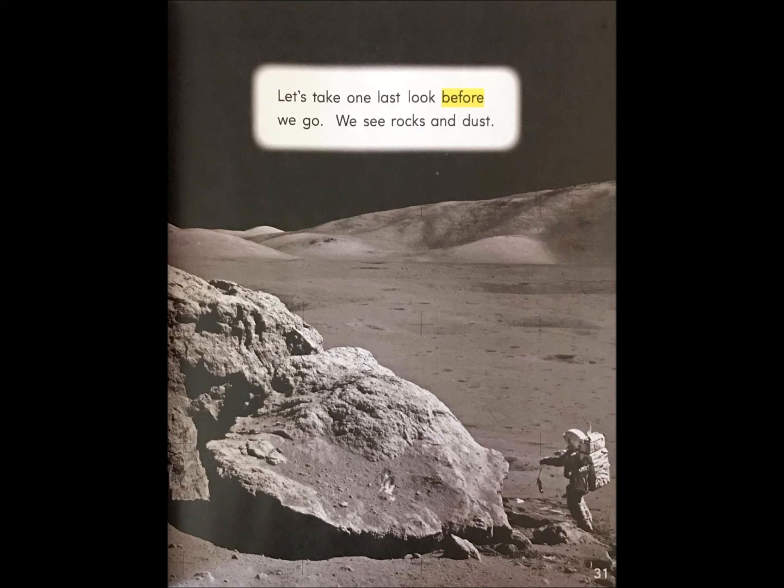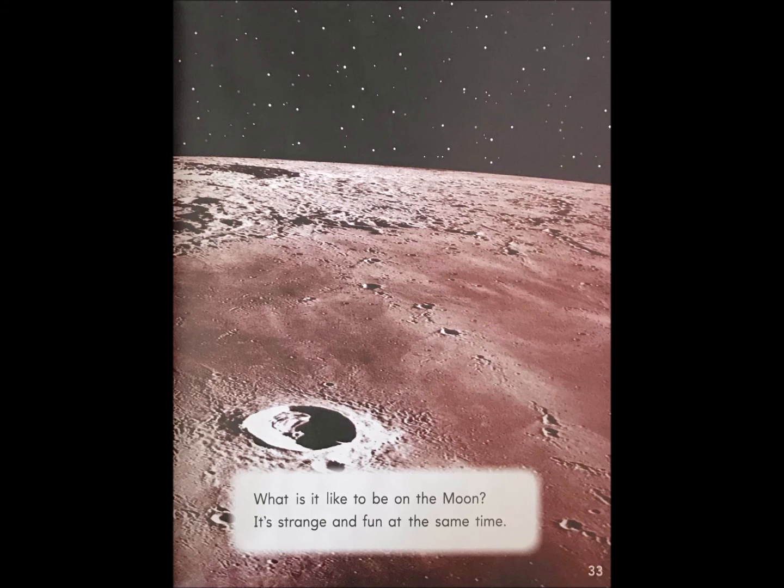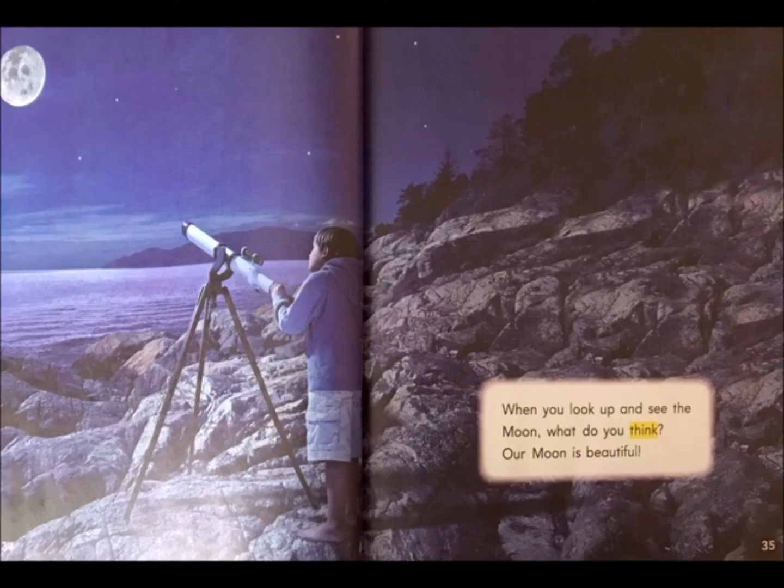We see rocks and dust. Let's go home. It's time to go back home. What is it like to be on the moon? It's strange and fun at the same time. When you look up and see the moon, what do you think? Our moon is beautiful.